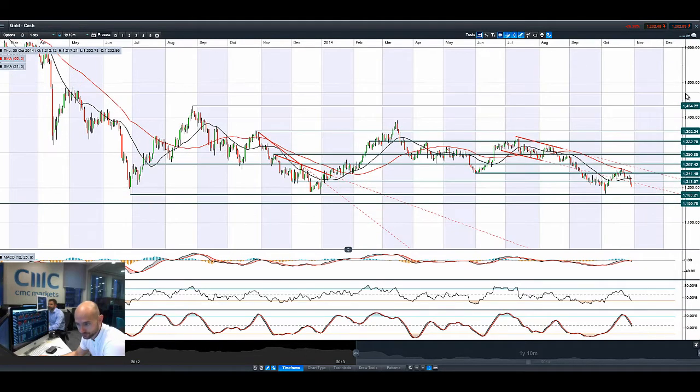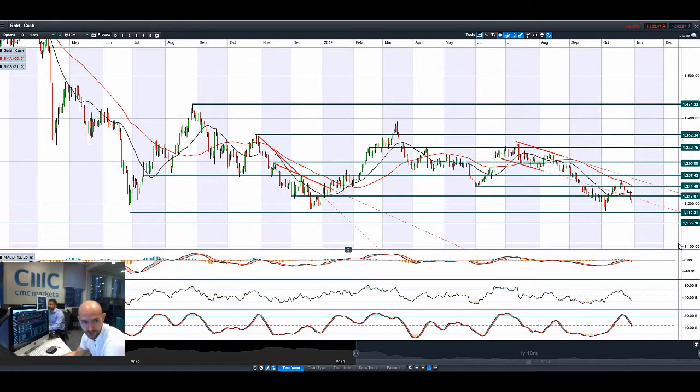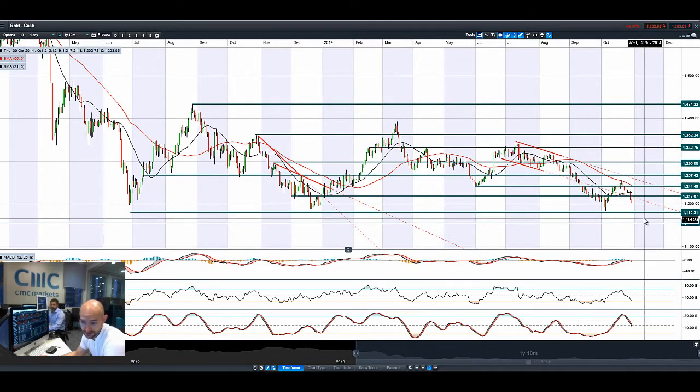Gold has pretty much gone in the opposite direction. Rising rates are always bad for gold, and you've got that strength in the US dollar. It's going to get a lot of pain — it's only just broken out below potential support at 1,218. To be honest, 1,180 is going to be the next potential support, and from a charting perspective it looks pretty ugly. The MACD crossover, lots of room for manoeuvre on the RSI and slow stochastic. If US data supports the view of a stronger US economy and people keep talking about the next rate rise being 2015 rather than 2016, then gold is going to get smashed.